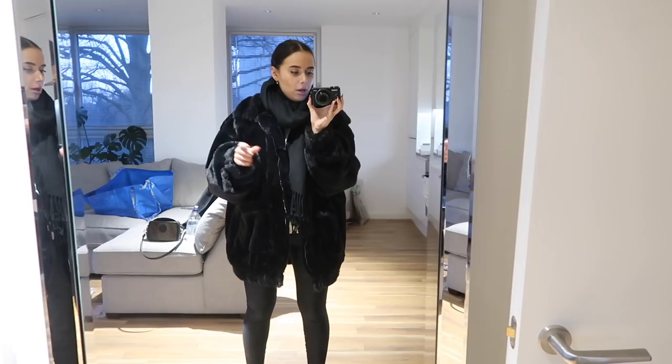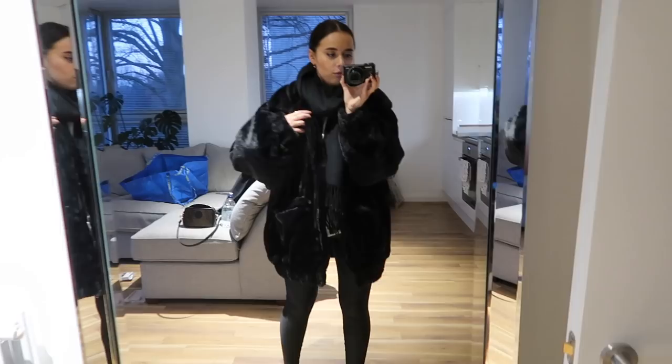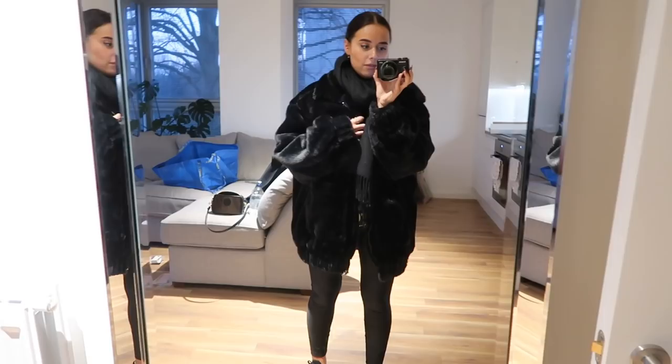Then my Ivy Park one-shoulder sports bra, which you might see if I film in the gym. Nike leggings — kind of sheeny. And then my Nike trainers as well. This jacket is from Misguided — it's basically quite light but it's big and fluffy and warm. And then I don't know where the scarf is from, it's very, very old. That is my gym outfit. I need to take my jewellery off. Bye!